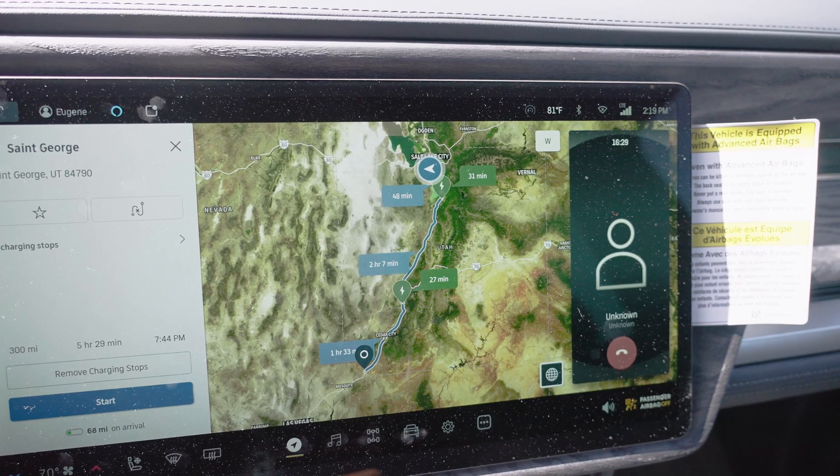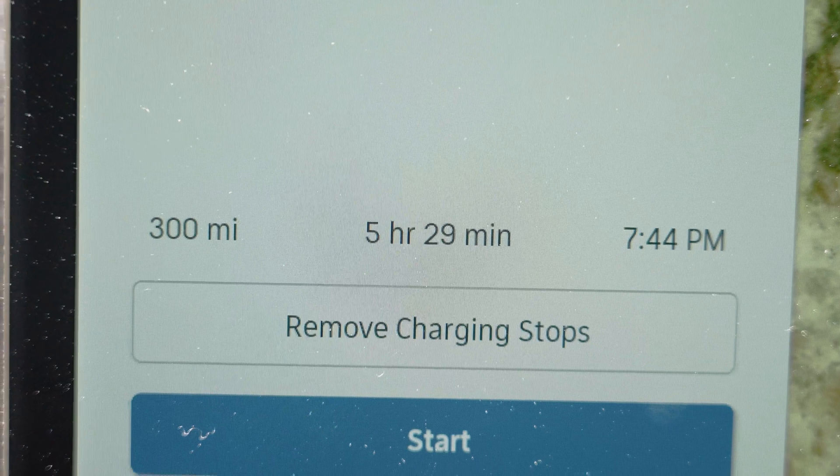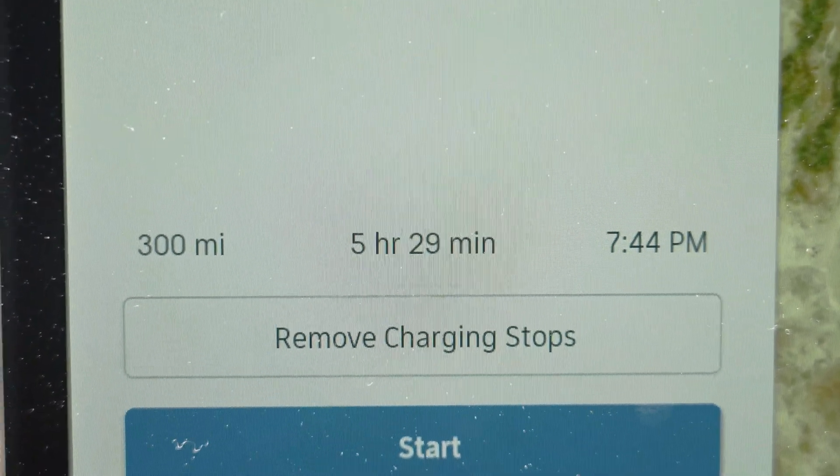That was actually a question I had. It shows that it'll take me about five hours and thirty minutes including charging. My estimated arrival would be at 7:44 if I were to go to St. George right now.